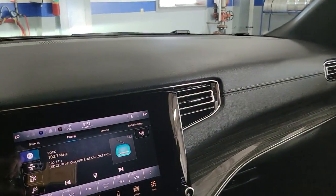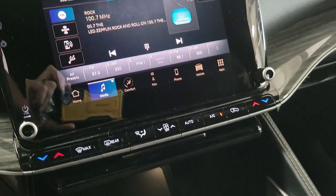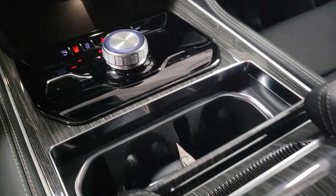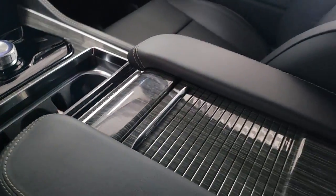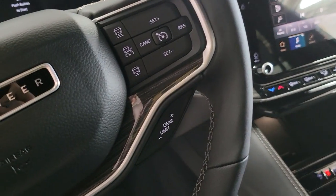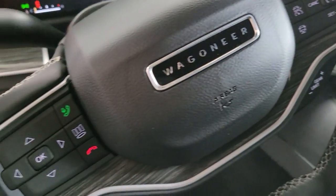The following are some of this vehicle's highlighted options: navigation system, keyless entry, power passenger seat, power lift gate, fog lamps, electronic stability control, aluminum wheels, dual zone AC, third row seat, heated front seat.